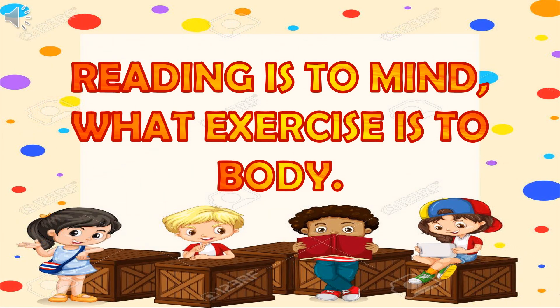My dear children, always remember that reading is to mind what exercise is to body. Happy learning. See you soon.